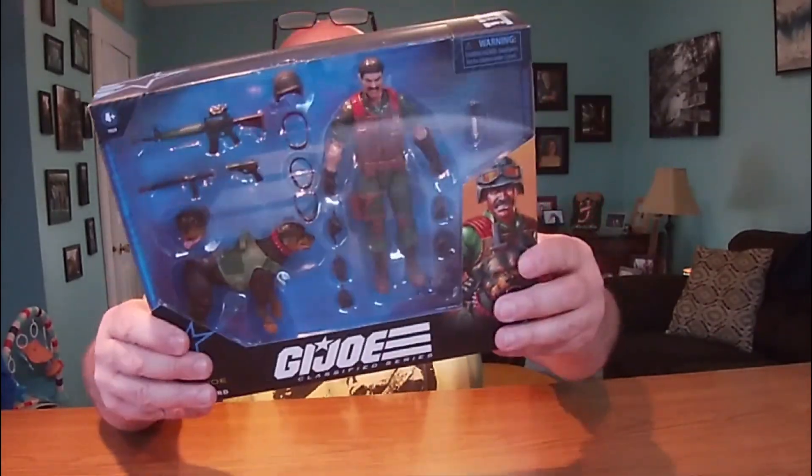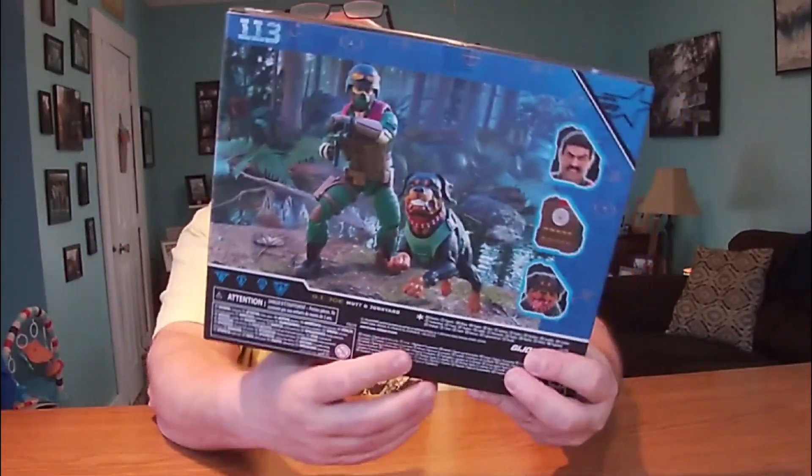That looks good. Look at Junkyard — he is just slobbering all over. And Mutt, he looks pretty cool too. You got your warnings and labels on the bottom, and the barcode. Let's get this guy out of here.